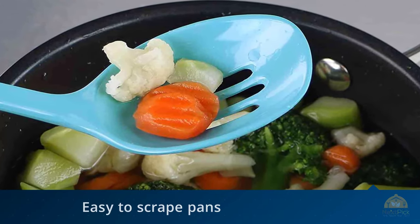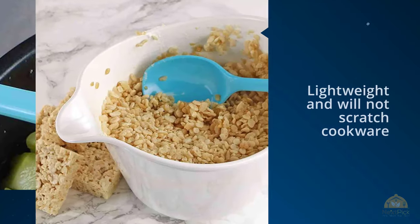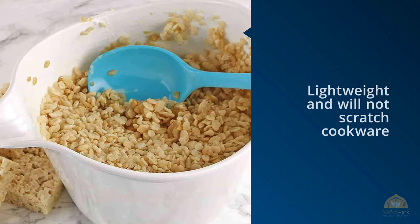Another describes the flipper as "very thin, yet strong at the tip," making it easy to scrape pans and also to flip crepes without damaging them.